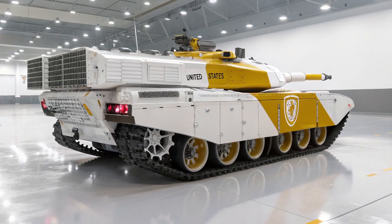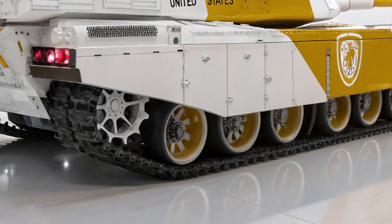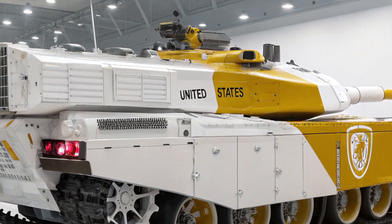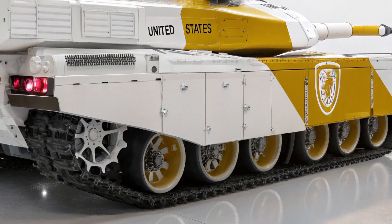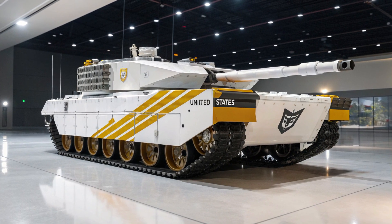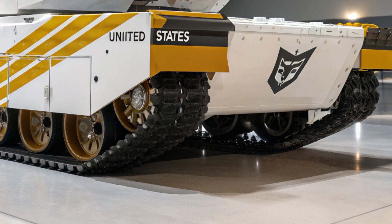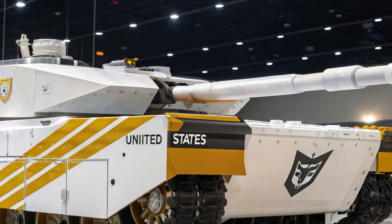From the scorching deserts of the Middle East to the cold, dense forests of Europe, the M13 is built to dominate any battlefield under any condition. Its blend of old-school armored strength with futuristic digital warfare capabilities positions it as the most advanced battle tank ever developed by the United States. This isn't just evolution — this is transformation. It redefines what we think a tank can be. And as global powers scramble to modernize their forces, the M13 Abrams ensures that American dominance on land remains unchallenged. The battlefield has changed, enemies have changed, the nature of war itself has changed — and with the arrival of the M13 Abrams in 2026, the US Army has changed the rules of war.